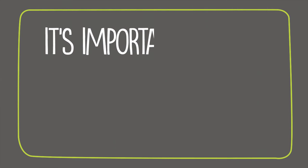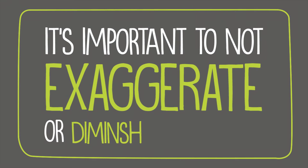The doctor will simply examine you, ask you some questions, and if necessary give you some tests. It's important to not exaggerate or diminish your symptoms — just make sure to explain how your symptoms impact your life.